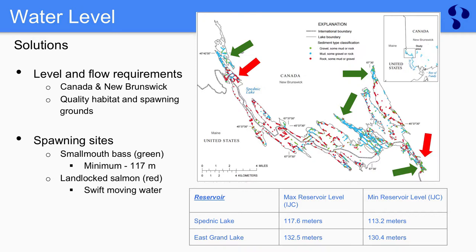Looking at two species in particular for spawning sites: smallmouth bass and landlocked salmon. Smallmouth bass like to spawn in gravel-like substrate, indicated by the green arrows on screen, and salmon also like gravel substrate but need swift-moving currents, indicated by the red arrows. The International Joint Commission has set a minimum reservoir level of 113 meters, but smallmouth bass need a minimum of 117 meters, so this does not provide quality spawning sites. Ensuring legal requirements on the Canadian and New Brunswick side would protect these habitats and spawning grounds.